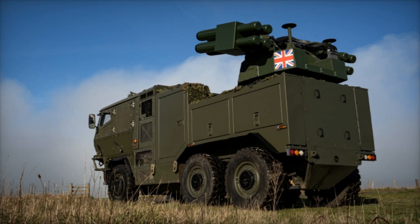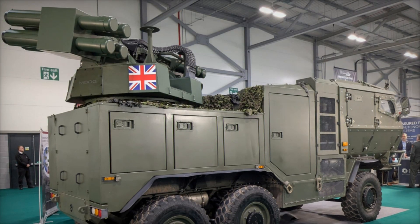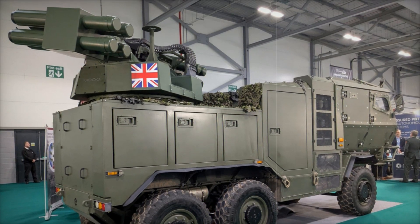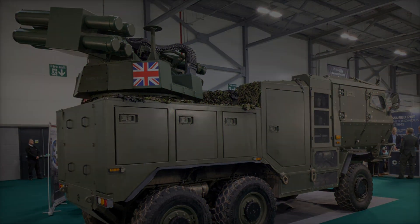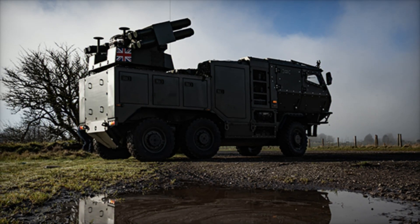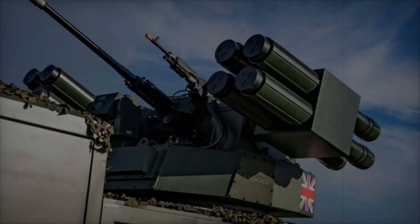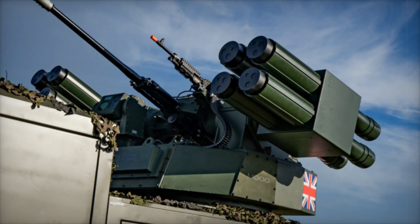The RIWP is a highly adaptable and scalable remote weapon station designed to integrate a diverse range of payloads. This advanced vehicle is specifically engineered to counter both conventional airborne threats and the growing danger posed by unmanned aerial systems (UAS), positioning it as a vital asset in modern and future military operations.